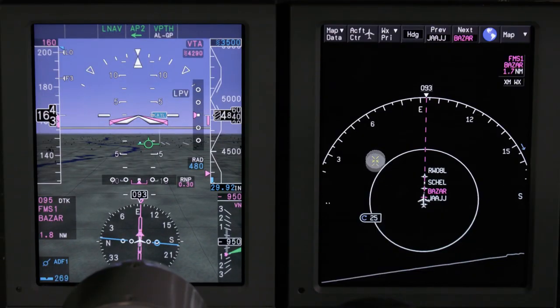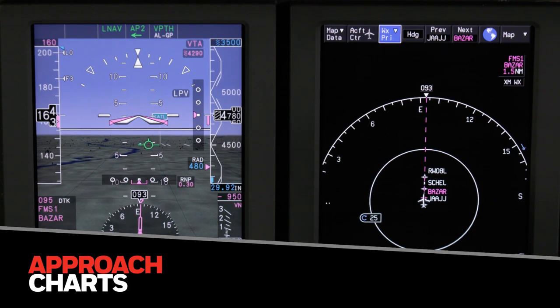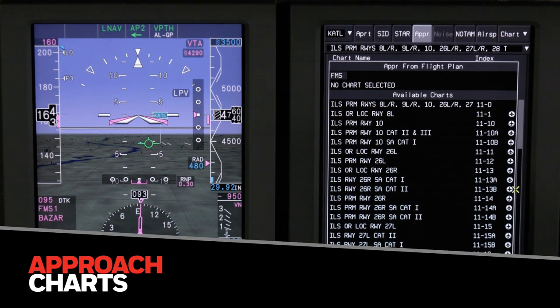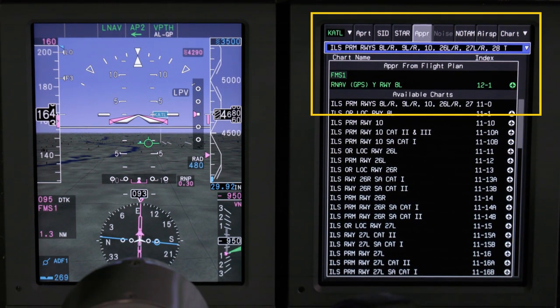The approach from the flight plan drop-down menu is selected from the horizontal MFD menu to display a selection of available approach charts. The pilot can select the desired approach from the list. Green highlights on the top of the drop-down menu verify the correct approach.